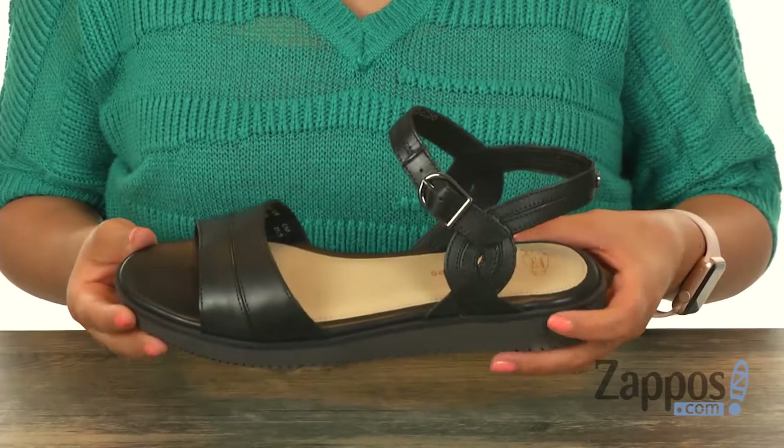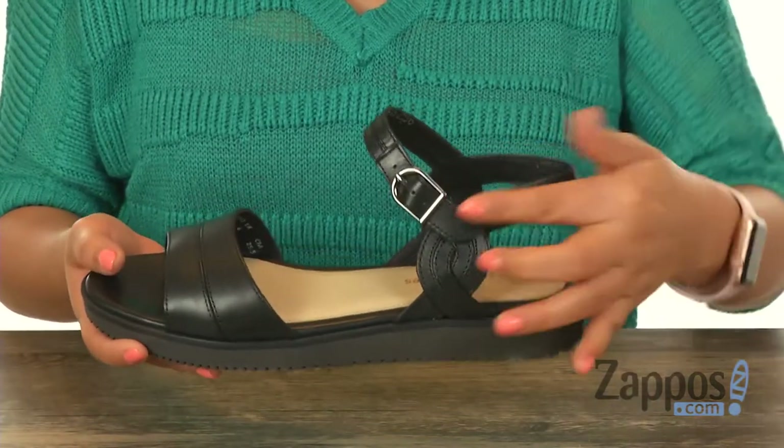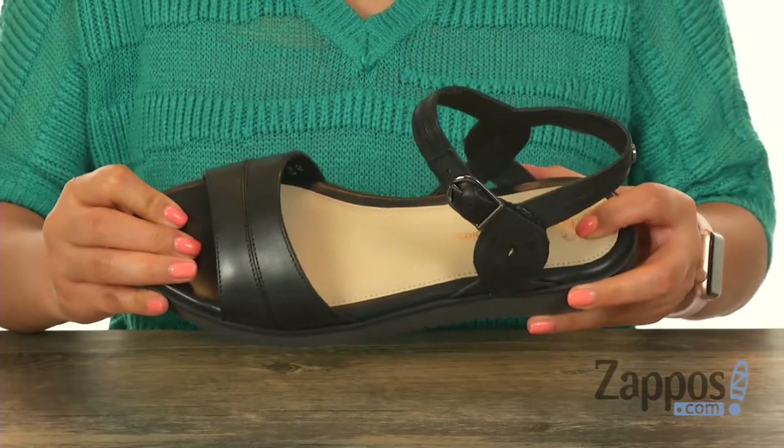These sandals are super lightweight and have a premium leather upper with an open toe design. There's an ankle strap with an adjustable buckle closure, and inside there's soft lining along with a molded footbed that will provide comfort and support.